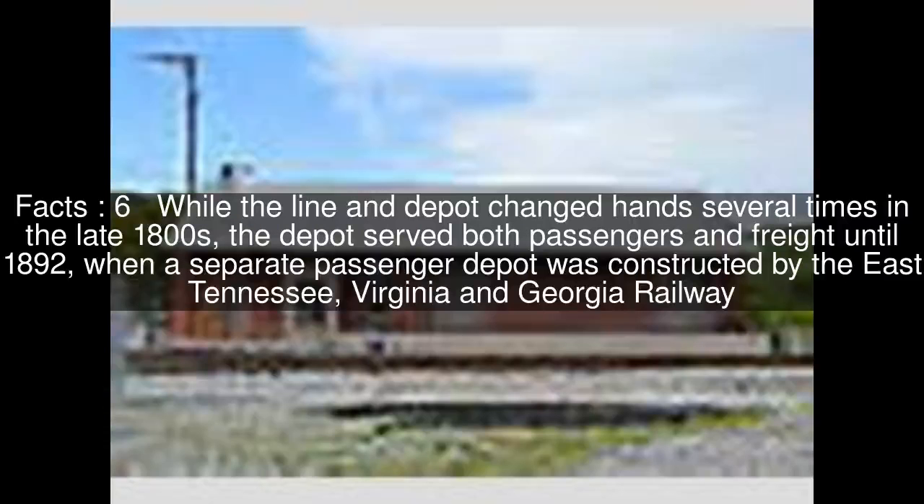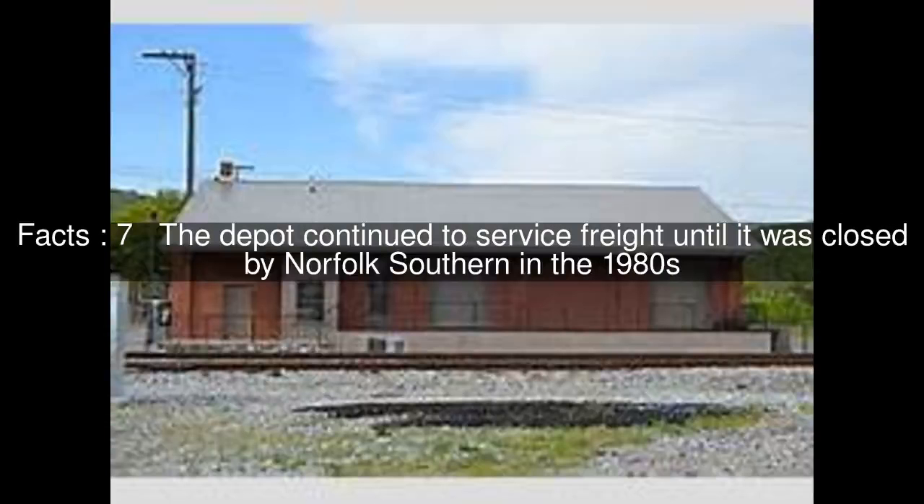While the line and depot changed hands several times in the late 1800s, the depot served both passengers and freight until 1892, when a separate passenger depot was constructed by the East Tennessee, Virginia, and Georgia Railway. The depot continued to service freight until it was closed by Norfolk Southern in the 1980s.